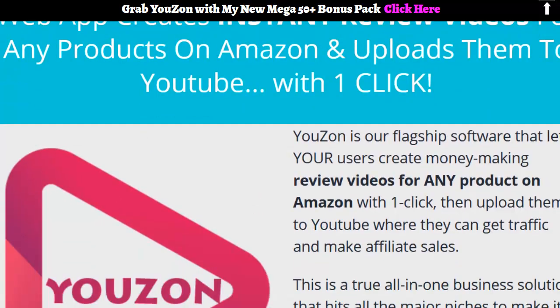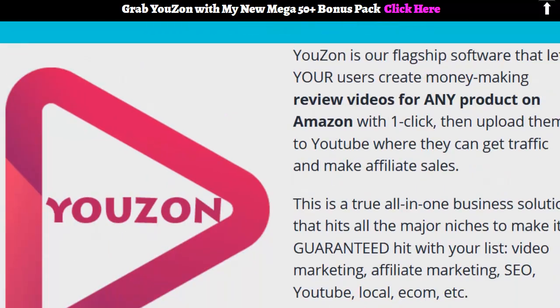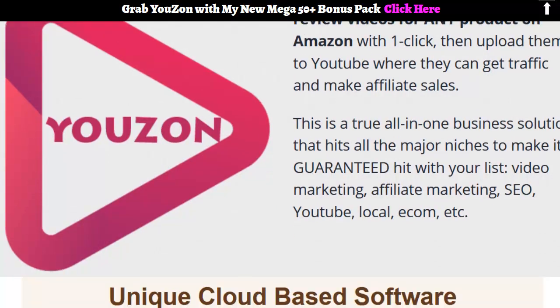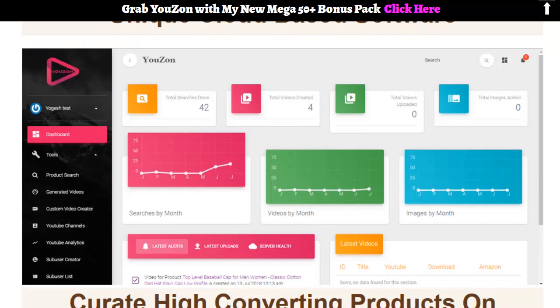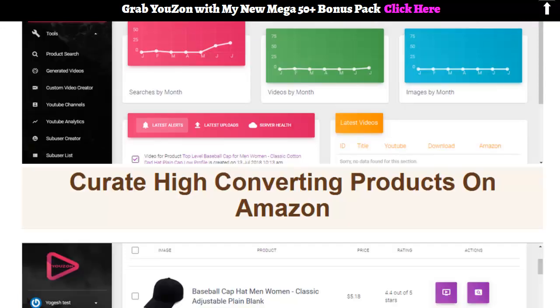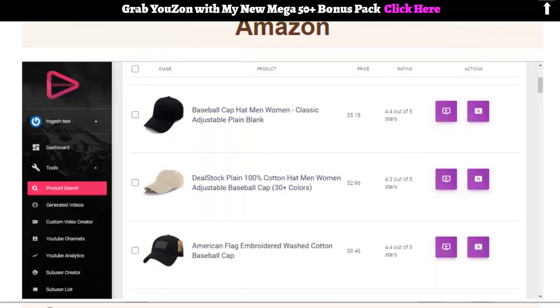I got a demo video, I put it in here for you, and I put in a ton of bonuses that will make this even better. So what it is, it's a one-click deal where you can instantly make a review video from any Amazon product. It's a cloud-based system where you sign in and you can do a search and you'll see all these products come up from Amazon just like this here. All you have to do is click this button right here to make the video.